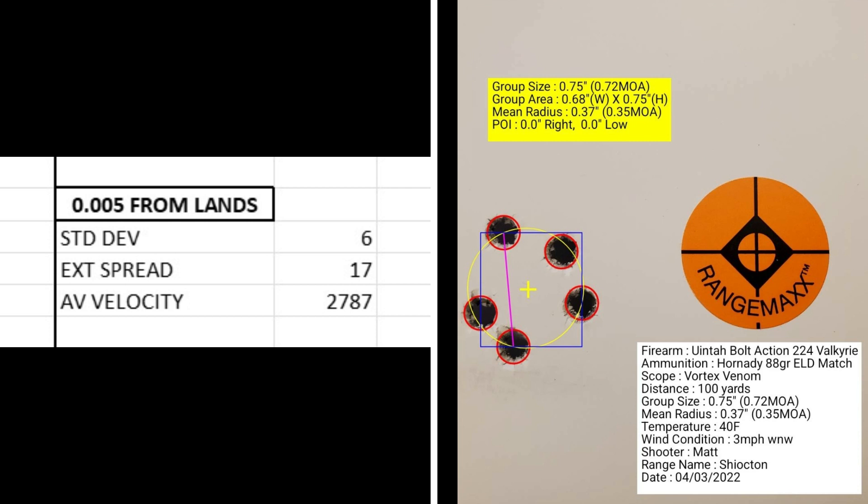At five thousandths from the lands, the standard deviation dropped down to 6 with an extreme spread of only 17 and an average muzzle velocity of 2787. I still felt a little bit of resistance when closing the bolt, but it wasn't terrible. The group size was 0.72 MOA with a mean radius of 0.35 MOA.